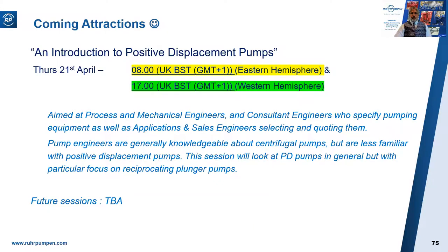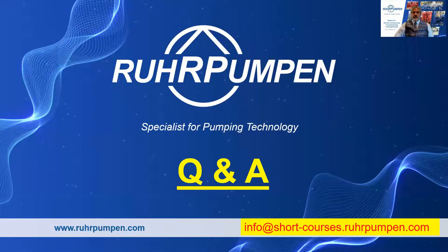That pretty much concludes the content for today. I hope you found it useful. The next short course is on positive displacement pumps — an introduction for those of us more familiar with centrifugal pumps — on the 21st of April, that's three weeks today, again two sessions: one for the Eastern Hemisphere and one for the Western Hemisphere. The invitation will be published very soon, so put it in your diary. I'm going to leave the meeting open for a little while to allow you to post questions in the Q&A box, and I'll endeavor to answer those that only need a short answer now; those needing a fuller answer will be answered within a few days. For anything you think of later, email info at shortcourses.rawpumpen.com.